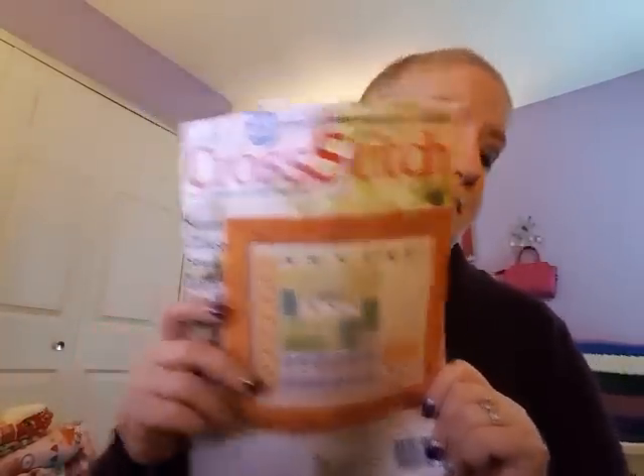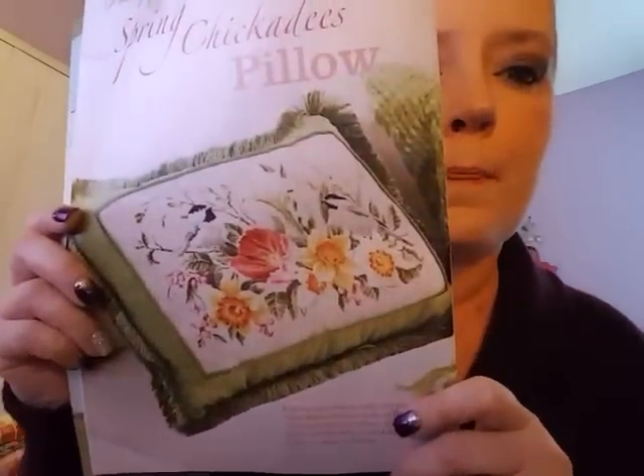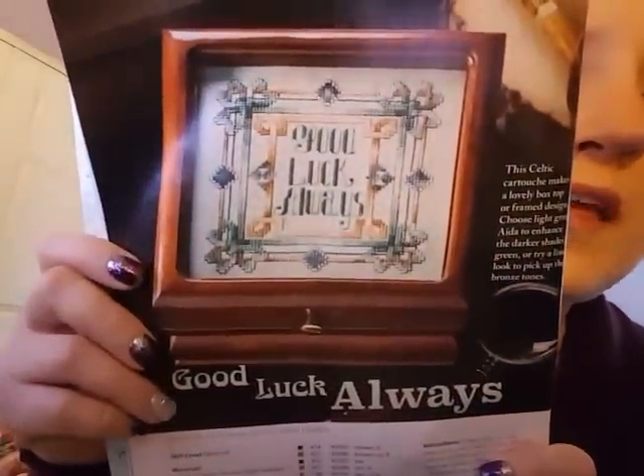I got the latest Just Cross Stitch magazine in the mail and I thought I would do a flip-through. I get the digital version also, but I really like the paper copy. The first one — spring chickadees pillow — it's kind of cute but not my taste, I won't stitch that. This one's kind of cool: Good Luck Always, it's like a Celtic theme.